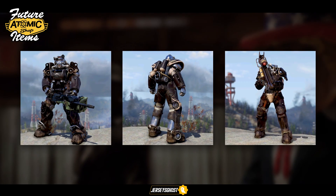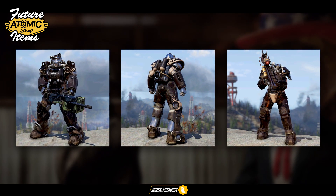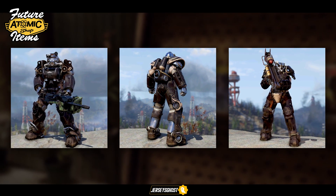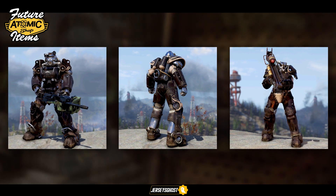Outside of the Responders bundle or theme items you'll see throughout this video, it looks like there will also be a Nuka Cola bundle or theme to look forward to. One of the new items, besides the various Nuka Cola jumpsuits shown in the previous video, is the Nuka Dark Power Armor paint set.